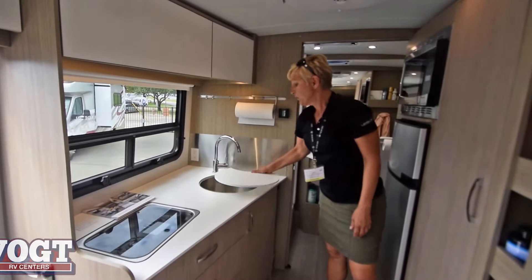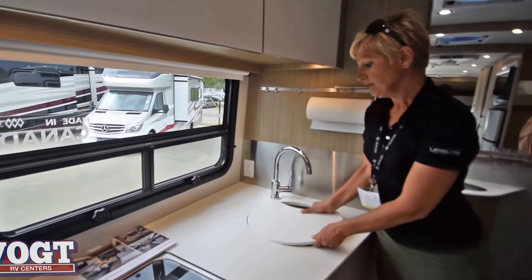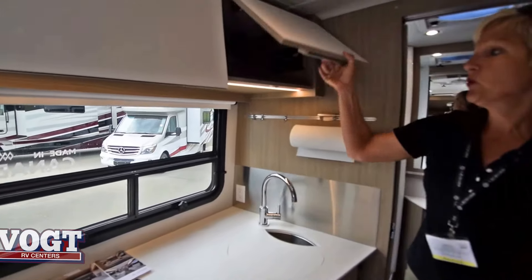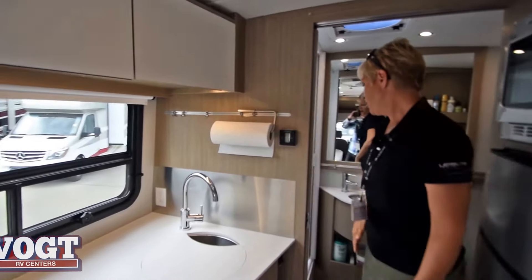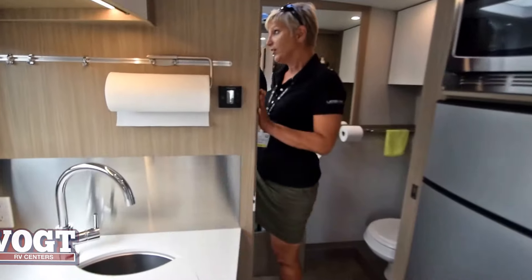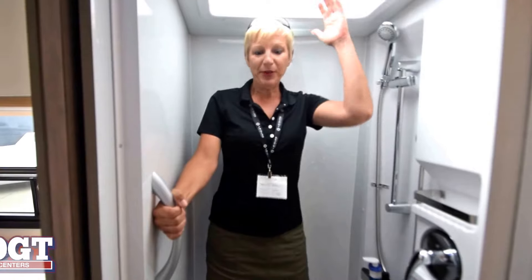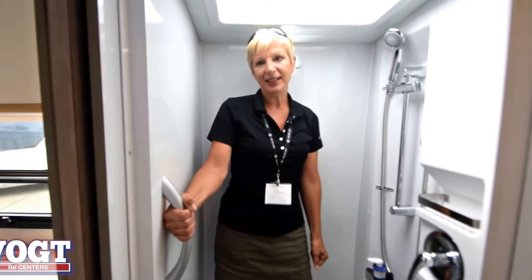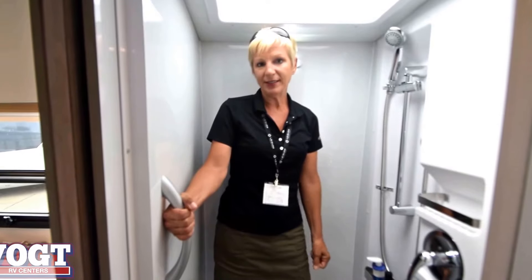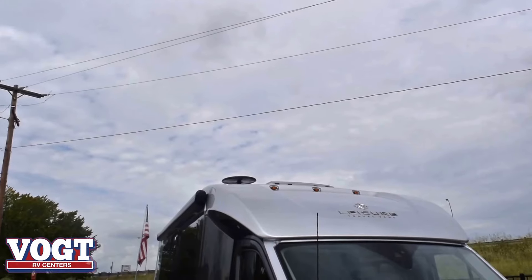Two burner stove, Corian counter, stainless steel sink, and very deep storage above. And the second largest shower that we build in the twin bed — even tall people and larger people can fit in here. This is our second largest shower, something that's been very requested that Leisure Travel do. We have heard you and answered you in the Leisure Travel Wonder front twin bed.